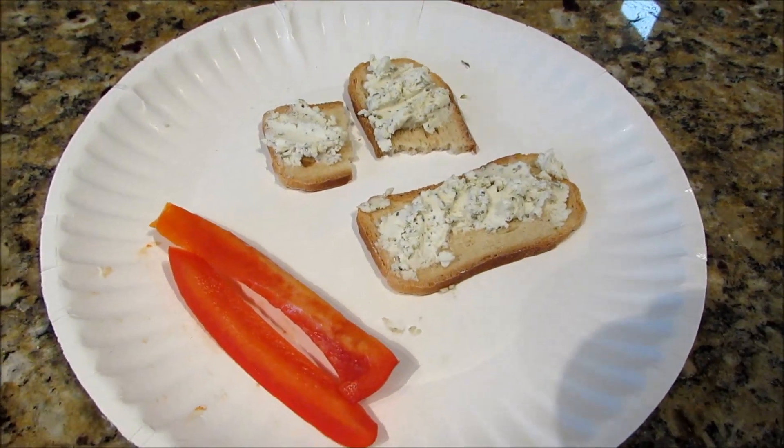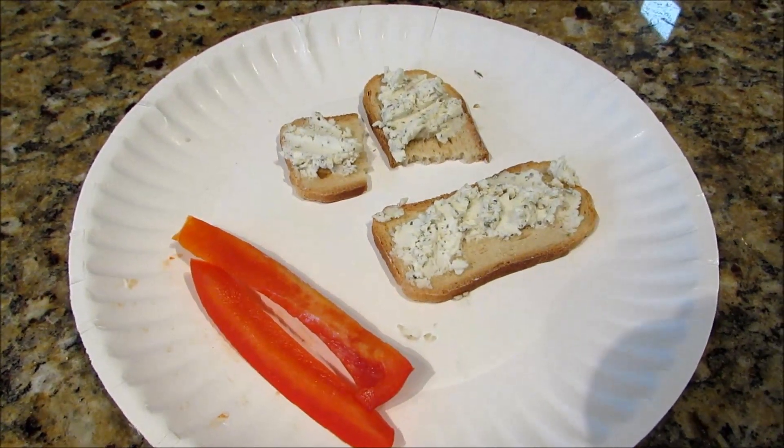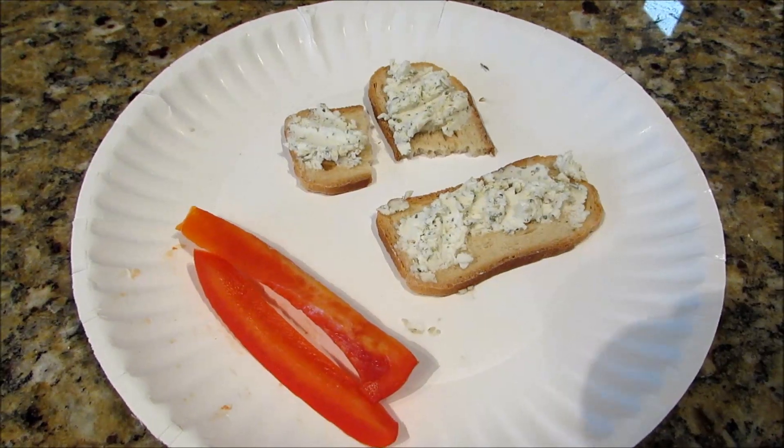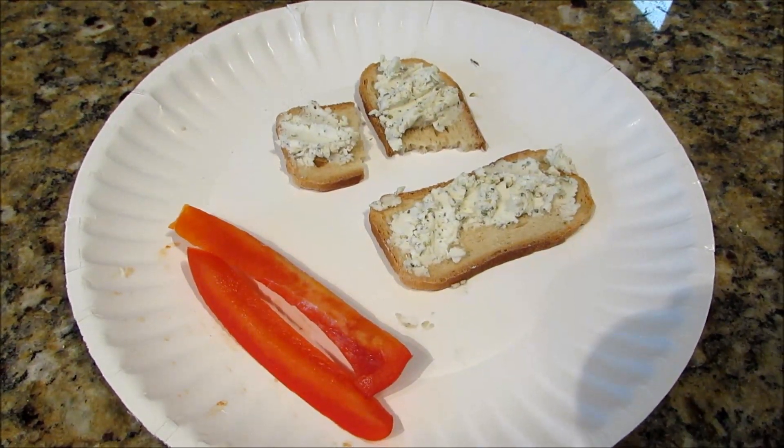Snack while I work on dinner: a couple of slices of red bell pepper, two Melba toast from Old London for one point, and one point's worth of goat cheese - so a two-point snack.